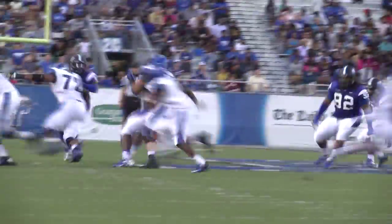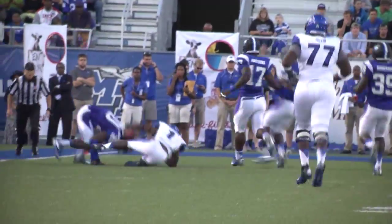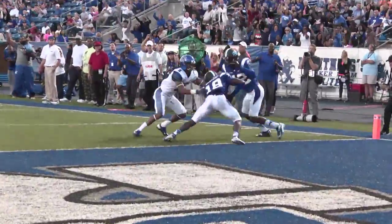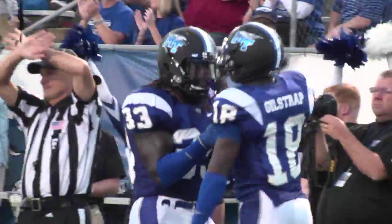Lynch takes the snap, faked the reverse. Warford has it, 50, got a big hole, 40, 35, Warford, 30, 25. Warford down to the 21-yard line. Lynch gets it, straight drop, looks to throw, tries to loft it up there. Intercepted at the one-yard line. It is Kenneth Gilstrap with his first career interception.